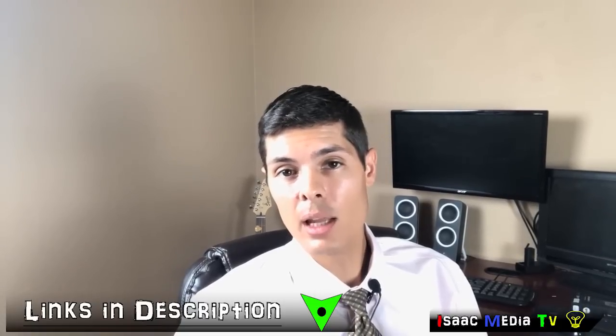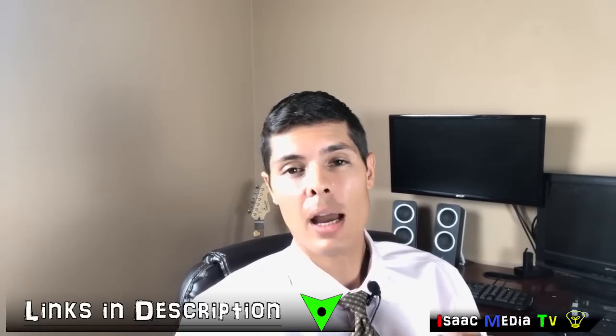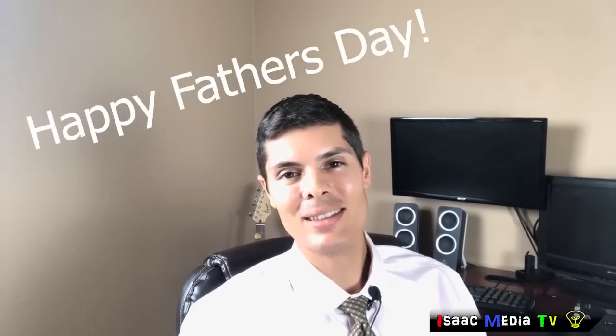After this video, you should really have no excuses on what to get dad for Father's Day. There's a lot of choices, and almost every one of them has four and a half stars by hundreds, if not thousands, of people, so you can feel totally confident picking one of these gifts. The links will be in the description — I hope this video helped you. Have a great day, thanks for watching. Bye-bye.